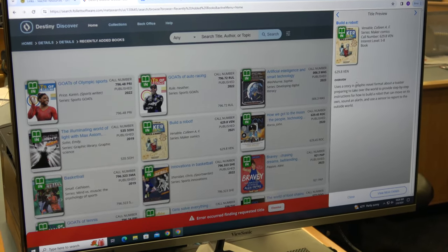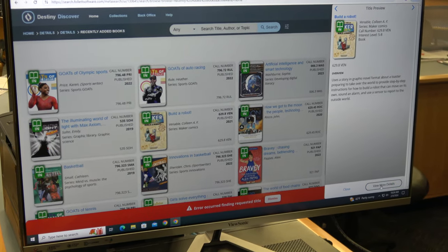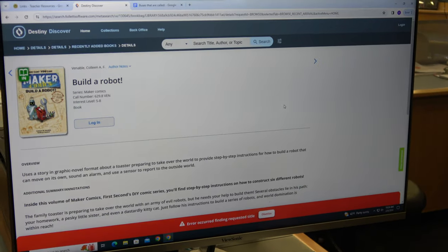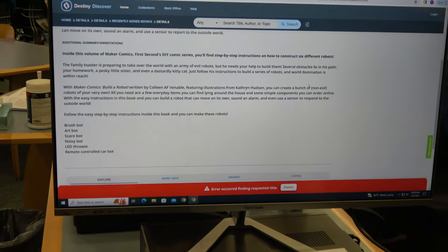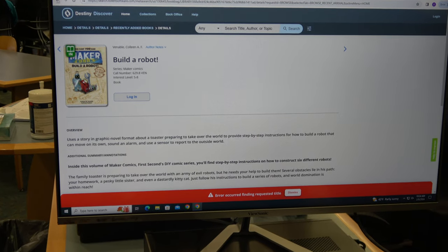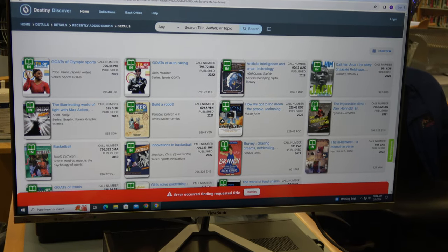It'll come up and give you a little bit more information. If you want to read even more about it, you can click on it again and get more detailed information, which can help you make a decision as to which of the new books you'd be most interested in reading.